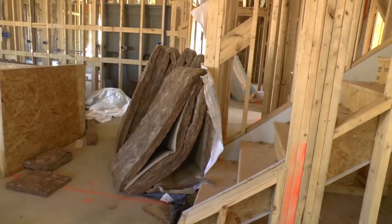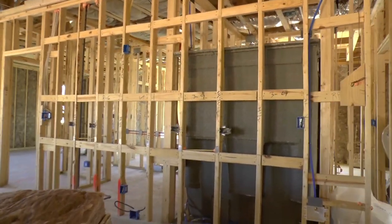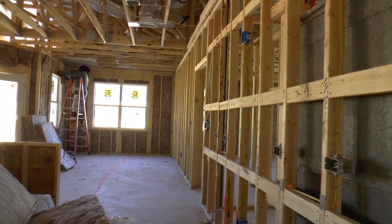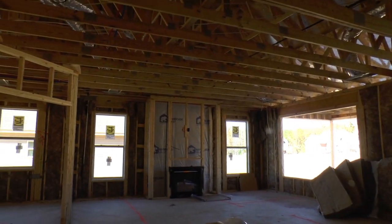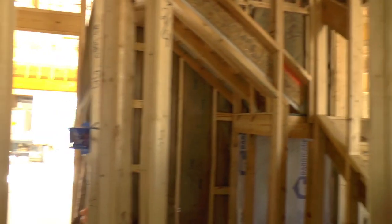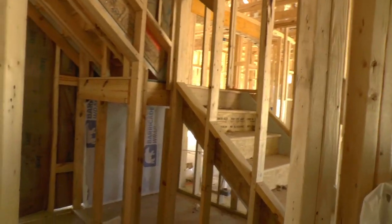These are the only stairs right here that lead up to the bonus room. Walking through the kitchen — the refrigerator goes there, stove and microwave here. Big kitchen island with the sink. Another look at the family room under that flex room office. Right here is where I came through the garage — you've got a little area to put a bench, store shoes, jackets, and whatnot.